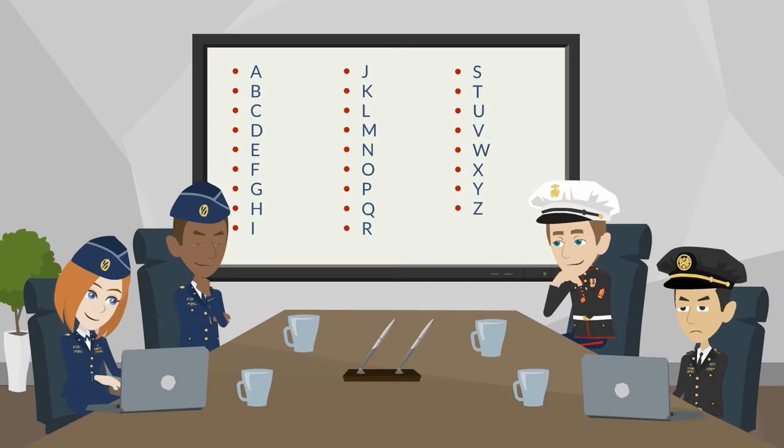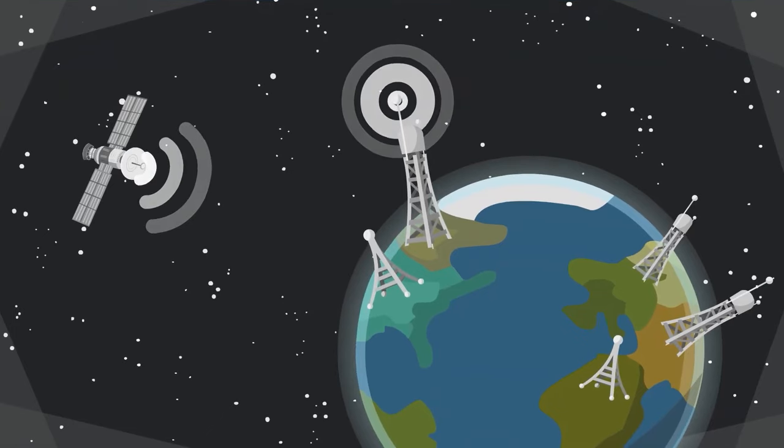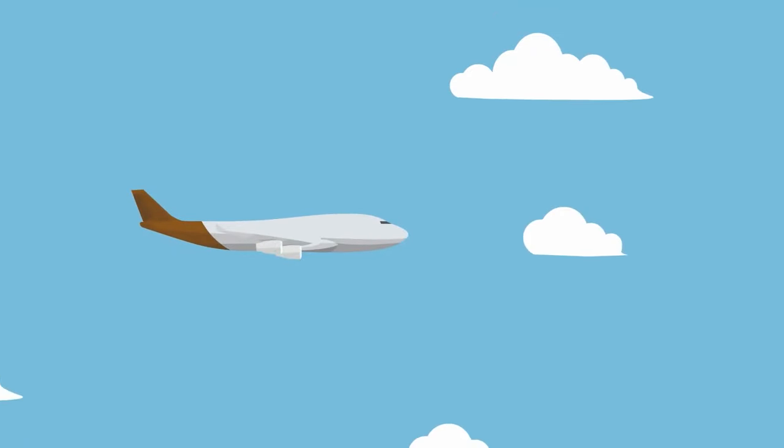Each English letter is assigned a word so that the letters can be spelled out clearly and effectively. These words were chosen for their distinct sounds and the ease with which they can be recognized. All of the words are quite different from each other to minimize the possibility of confusion.